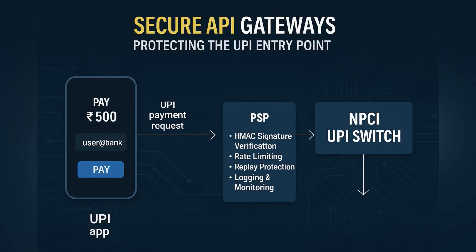The payment request begins from your UPI app and is routed through your PSB's API gateway. This gateway performs several key functions: it verifies signatures, checks rate limits, validates request payloads, and protects against replay attacks. It ensures that only trusted, signed, and compliant requests ever reach the UPI switch.